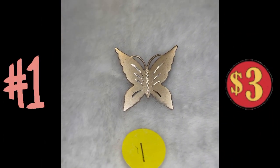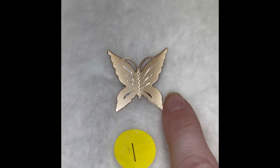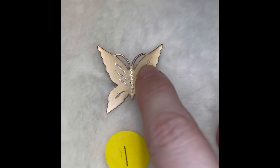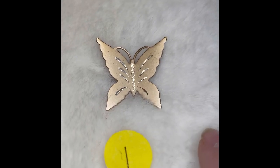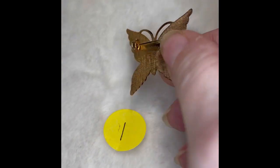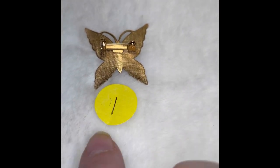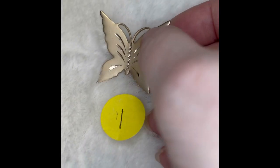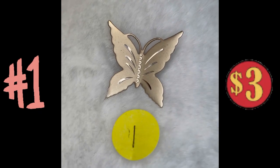Here is butterfly brooch number one. It's got the matte gold with the shiny gold there in the wings and in the body of the butterfly. Here's the back side of it — there is no marking. This is number one, and it is $3.